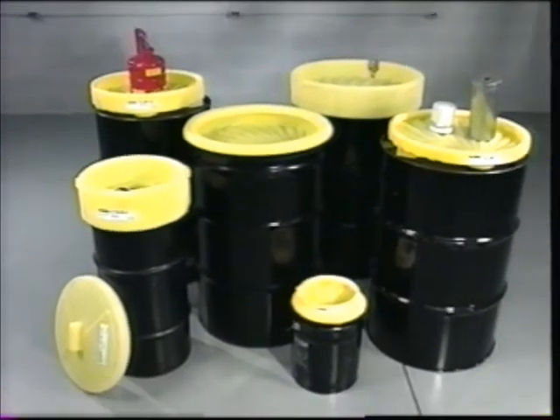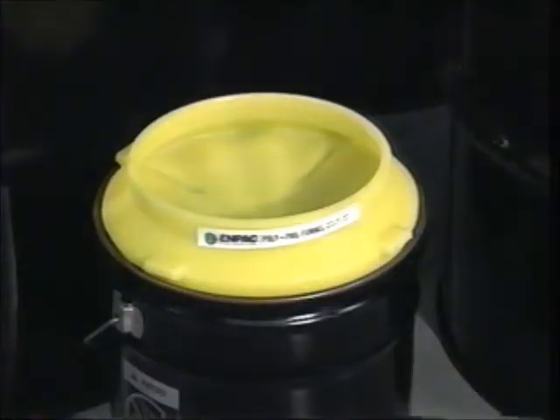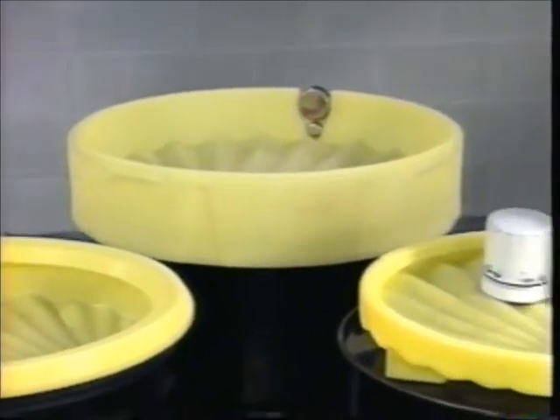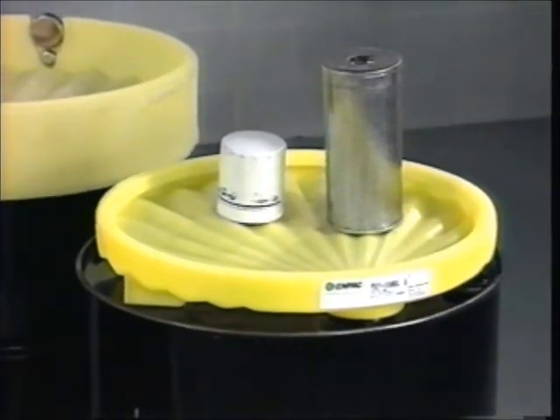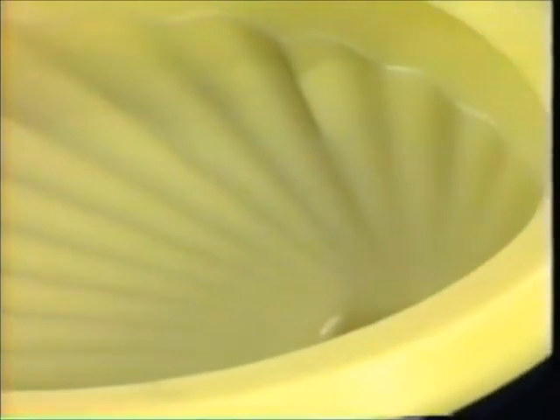Protect your workers by preventing splashes with MPAC's polyfunnels. From three-and-a-half-gallon pails to 55-gallon drums, MPAC offers an entire line of funnels that meet a broad range of demanding applications. Made of 100% polyethylene, polyfunnels will not rust or corrode.